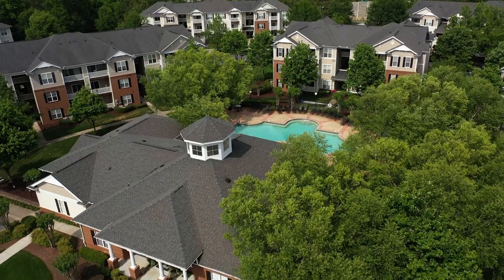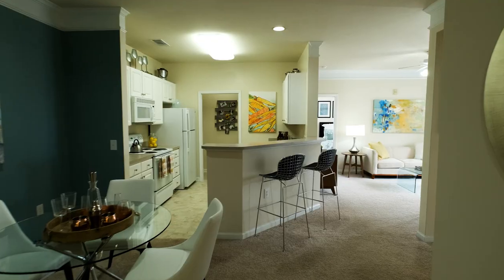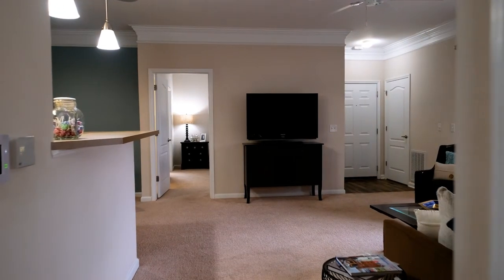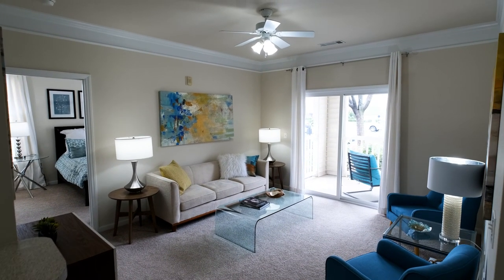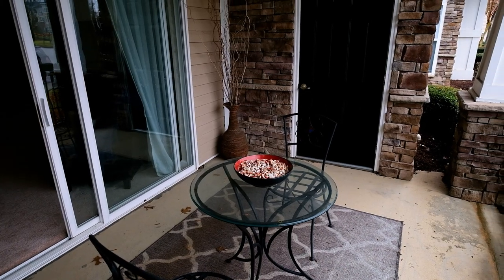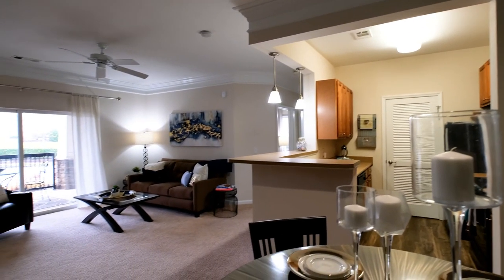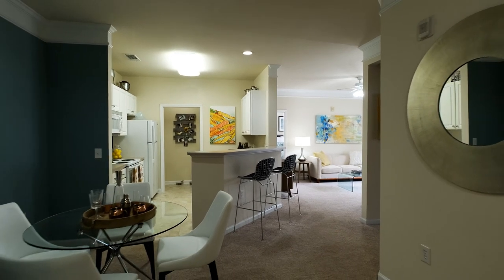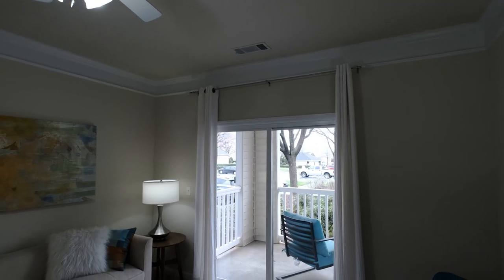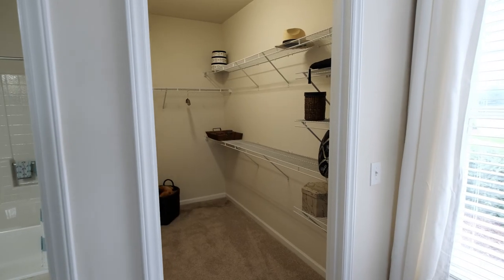Aberleigh Place offers 16 pet-friendly floor plans, from one bedrooms to three bedrooms, ranging from 723 square feet to 1,380 square feet. Our apartments can easily accommodate any lifestyle. Inside you'll find a thoughtful open space design with large windows and expansive nine-foot ceilings capped with triple crown molding for an extra touch of elegance.